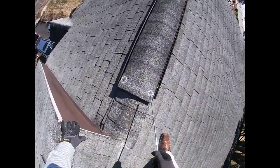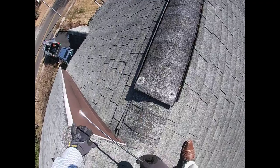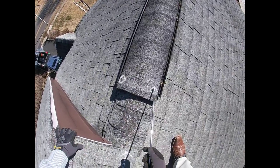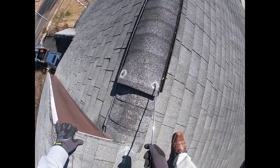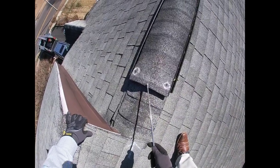Same thing here with the nails that attach the hip shingles to the ridge vent — these are starting to rust out because they weren't siliconed over. Over time, once these really rust out, they'll create what we call little highways underneath this ridge vent, allowing water to get in as well.